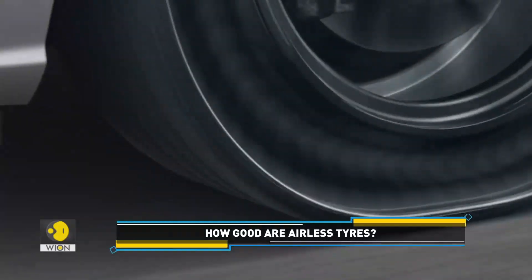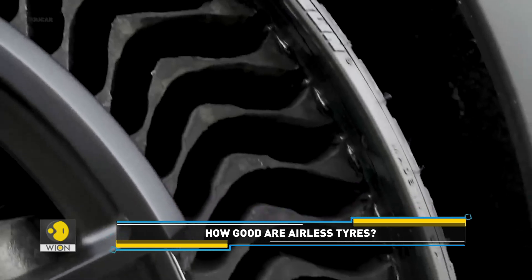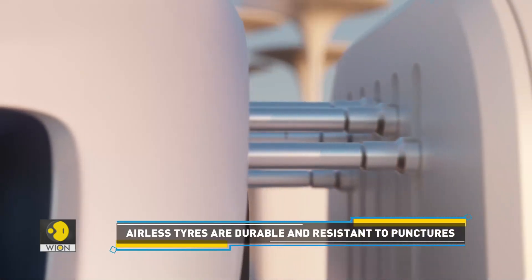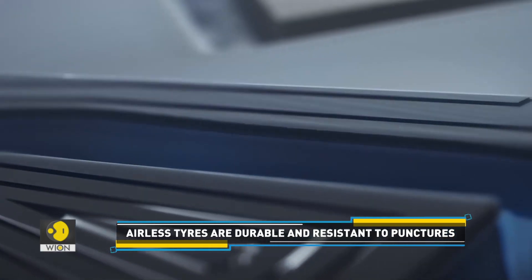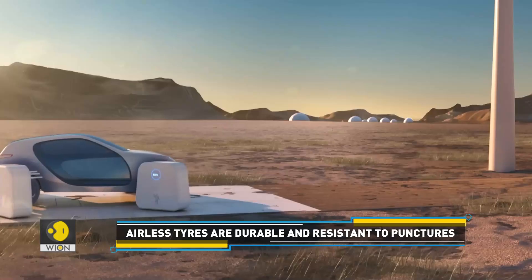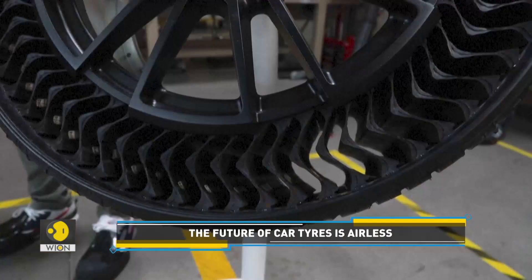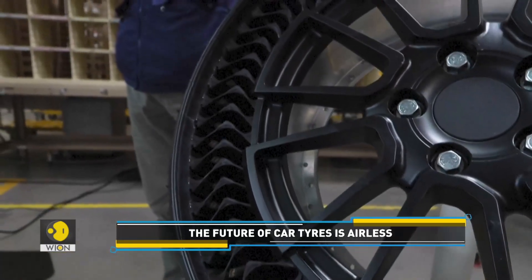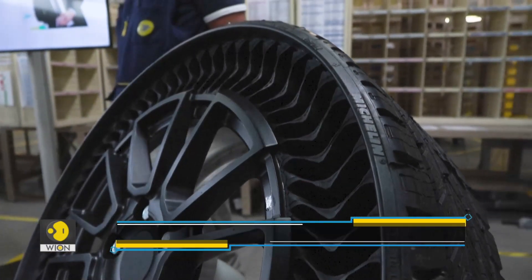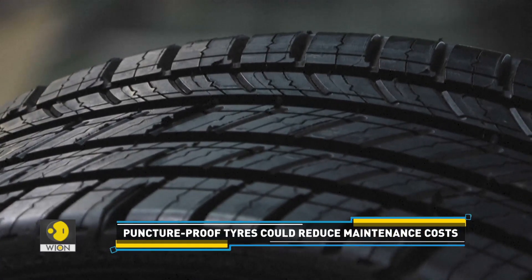French tyre leader Michelin is among the world's few companies that design and create airless tyres. It is designed with a revolutionary structure that is capable of supporting the vehicle. One important question that comes to mind is how does this technology work? Airless tyres use strong interlaced spokes that surround the wheel. They are produced to have a mesh-like structure that can flex and change shape as the car drives and goes over bumps.